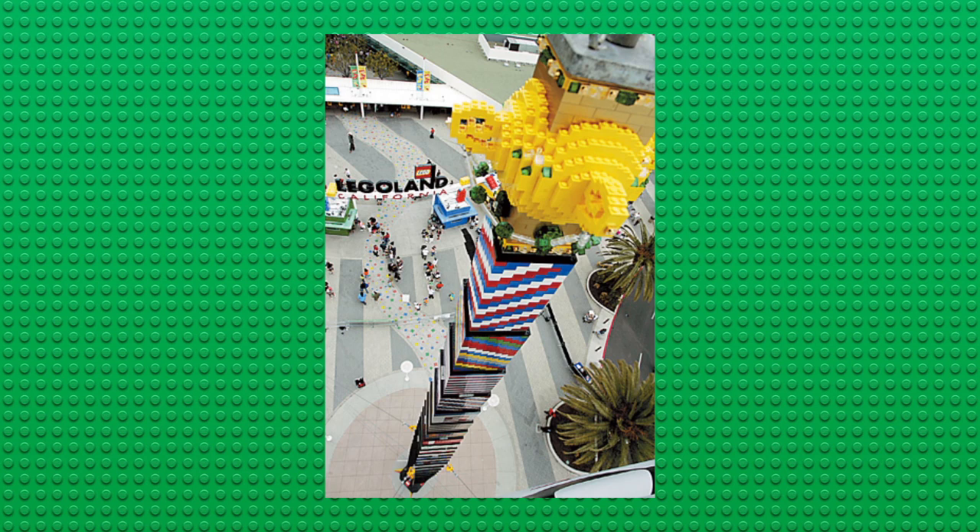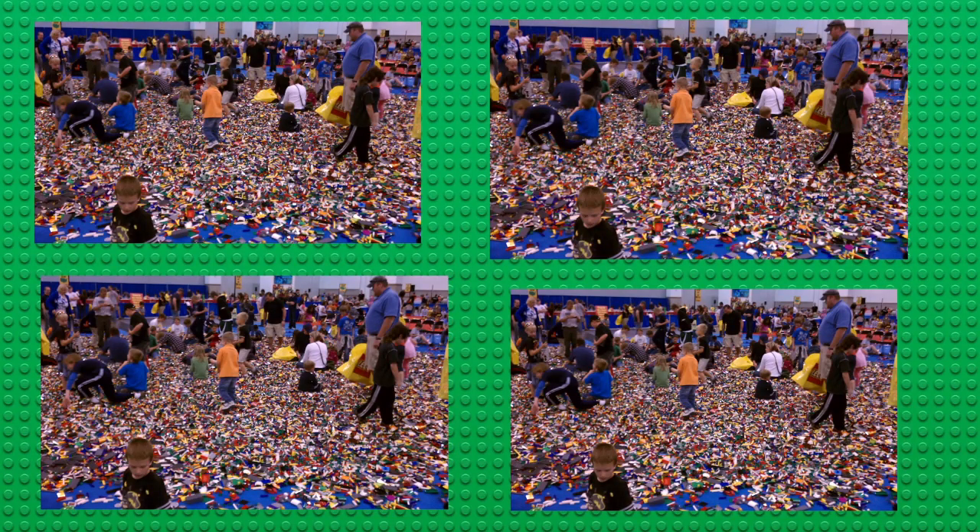Have you ever caught yourself messing around with 2x2 bricks, seeing how high you could stack them until they fell over? Well, somebody decided to take this to the extreme. This tower reaches up to 94.3 feet into the sky and was constructed of over 400,000 Lego bricks.